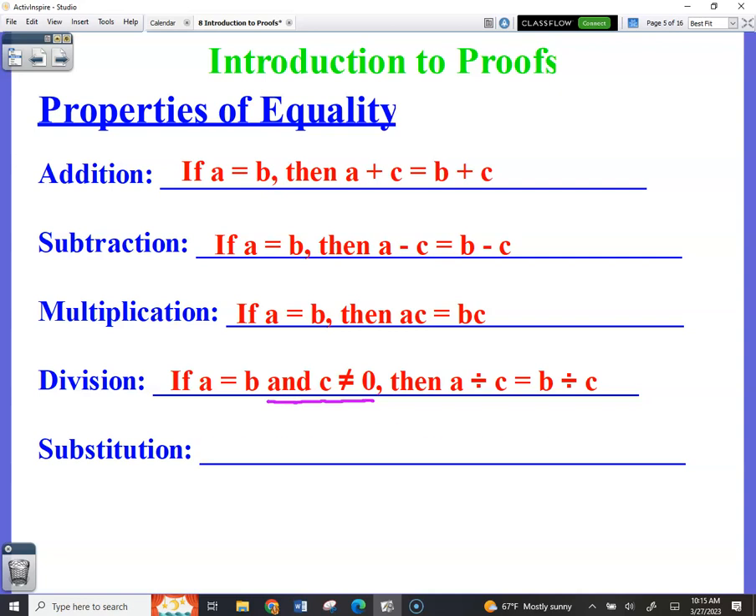Substitution looks a little different. It's saying: if you've got x equals y, then you could substitute x in for y anywhere in an equation.